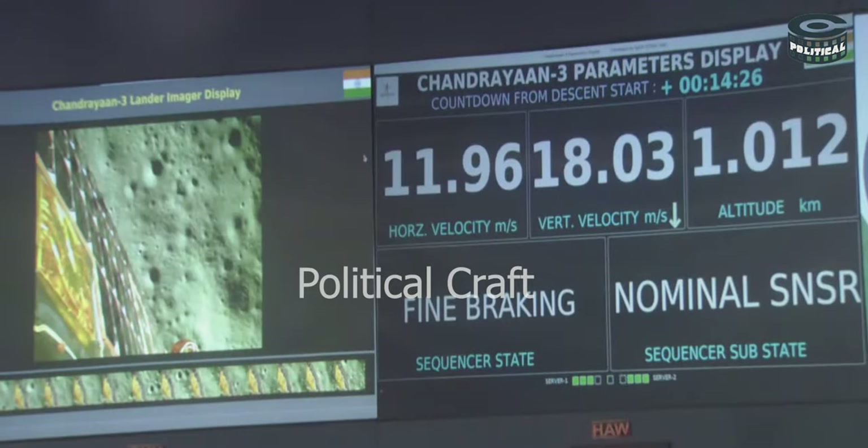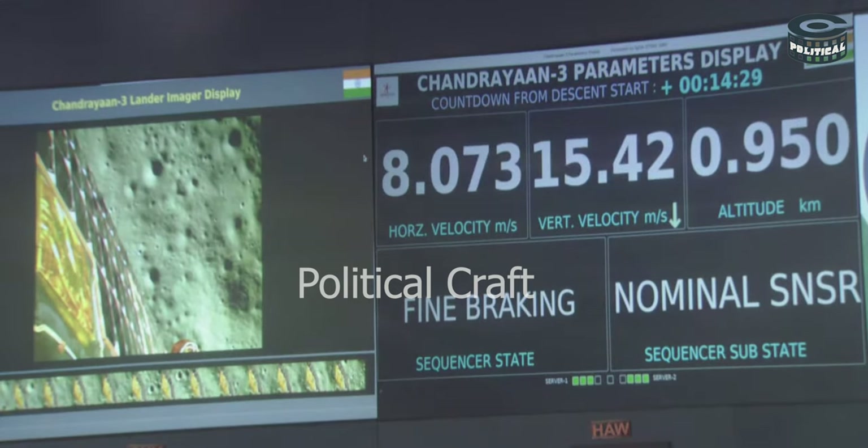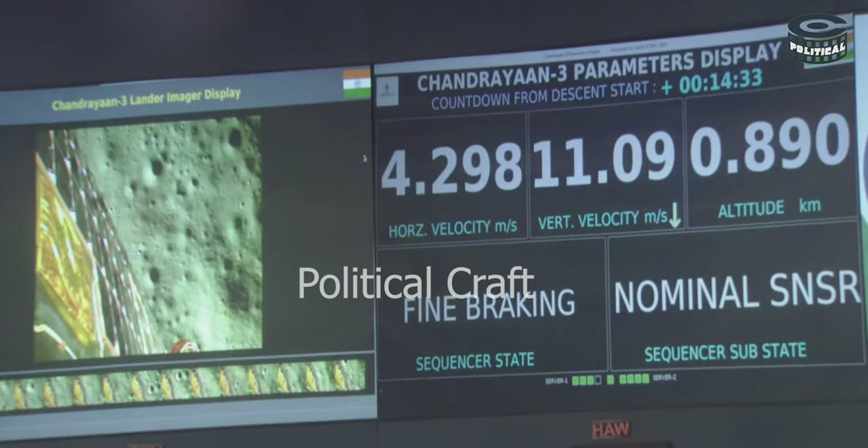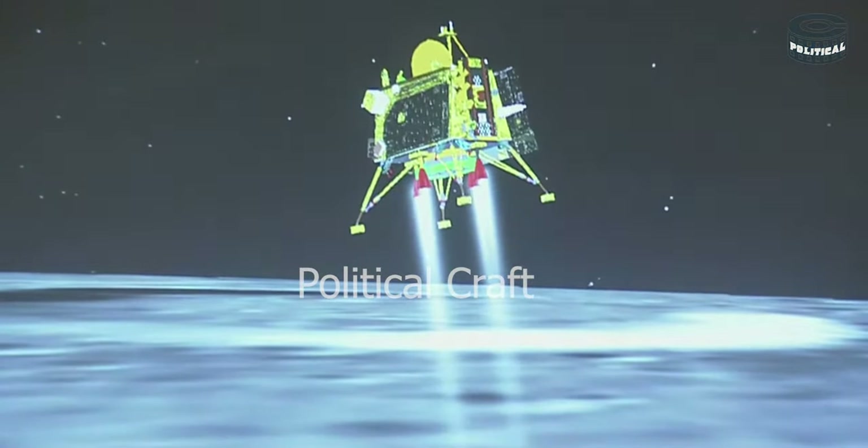We are nearing the final phase of the power descent, which is going to be the vertical descent phase or the local navigation phase.